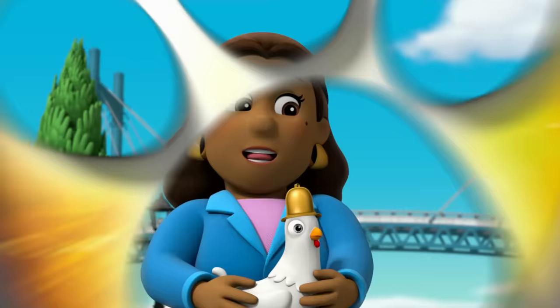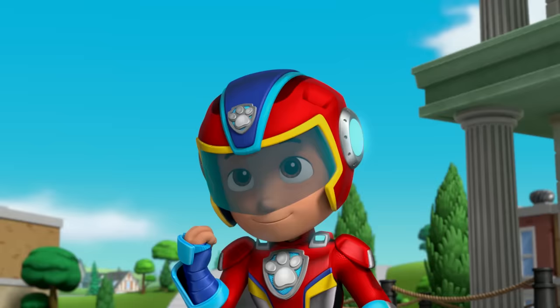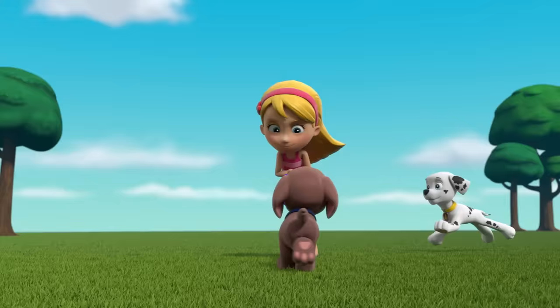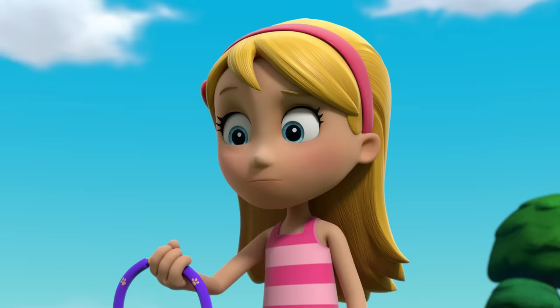Thank you, Mighty Pups, for saving Belle Day! And thank you, Chickaletta, for shrinking back down to huggable size! You're welcome, Mayor Goodway! Whenever you have a problem, just ring for help!